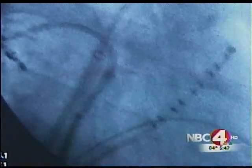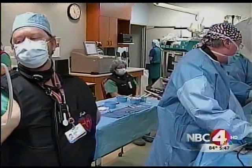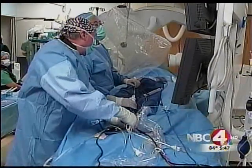The cryo-ablation takes about 4 minutes on each vein — coming up on 240 seconds. It's been successful in Europe, and now Riverside is one of the first hospitals in the U.S. to have this new freezing technology.